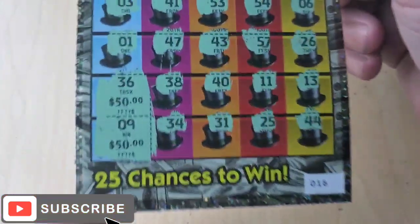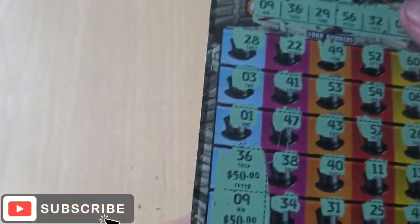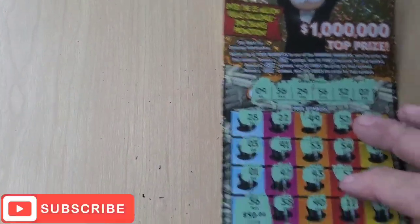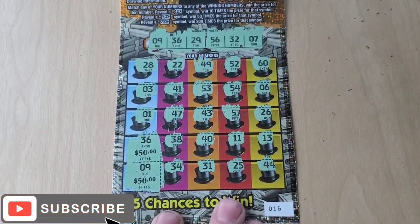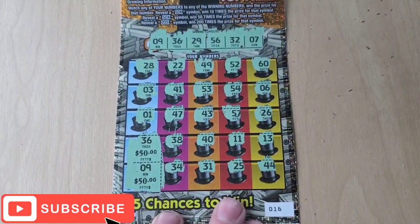So we did $70 of tickets and I got a hundred — so we got a $30 profit, awesome! My math skills are failing me lately. Anyway, y'all have a great day, guys — hit that like, comment, subscribe, and all that good stuff. We'll see you on the next one, bye!